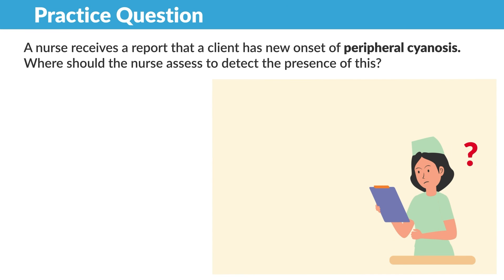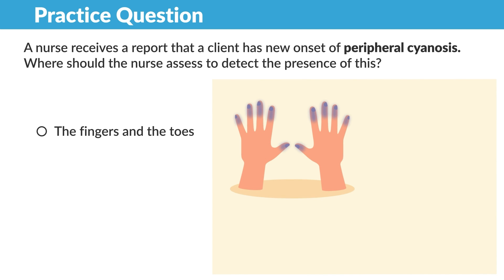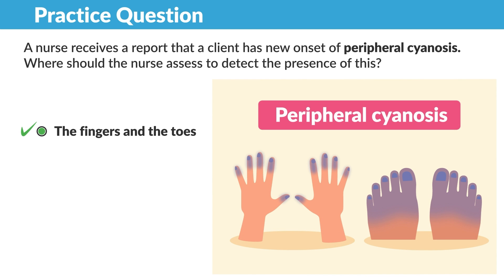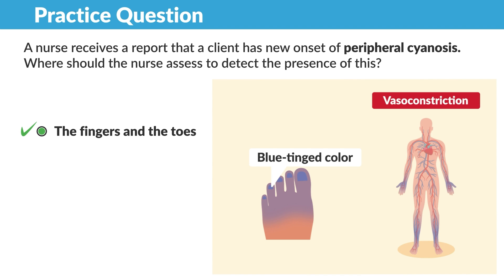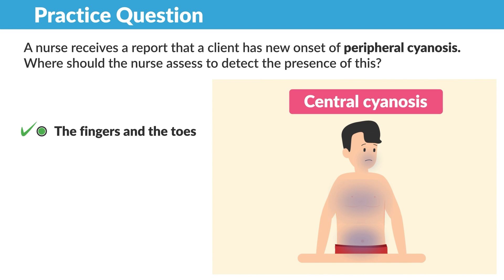For a practice question: a nurse receives report that a client has new onset of peripheral cyanosis. Where should the nurse assess to detect the presence of this? The fingers and the toes. Peripheral cyanosis is usually a local problem with manifestations of a blue-tinged color to the skin, caused by vasoconstriction. Changes in color around the mouth, chest, and even abdomen is what's called central cyanosis.